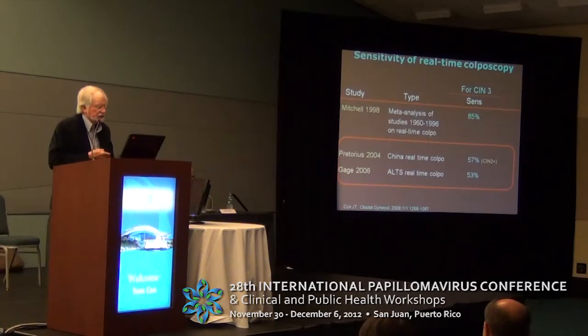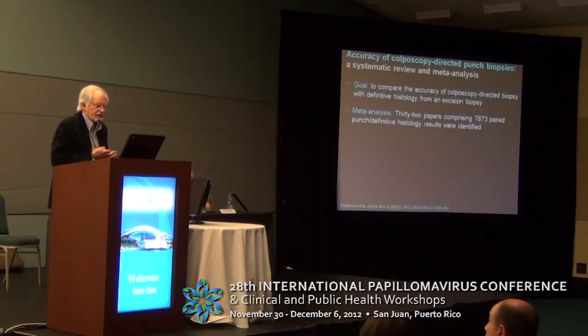Such as those of Belenson and Pretorius from China and Julia Gage from the ALTS trial, you can see that the sensitivity for high-grade disease was found to be much lower than what Michelle Fuller-Mitchell had found from those earlier studies.